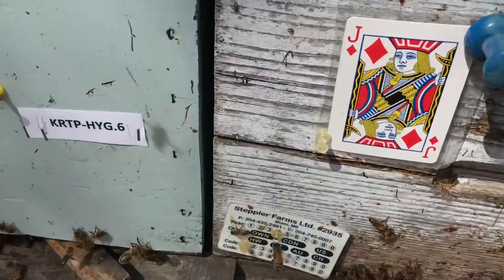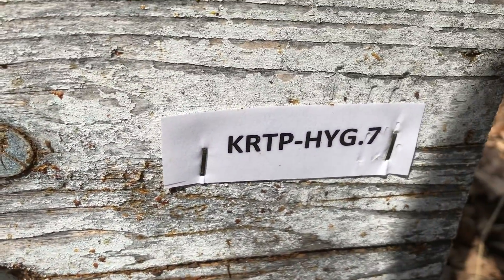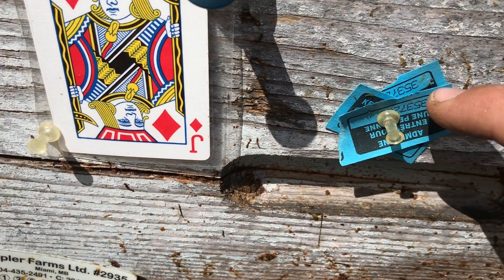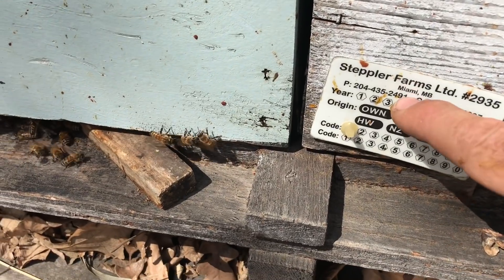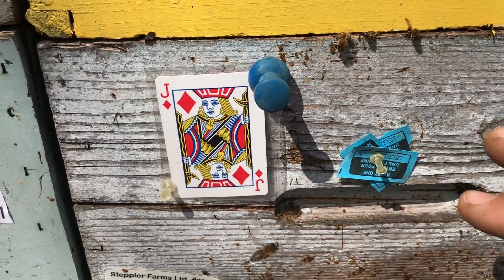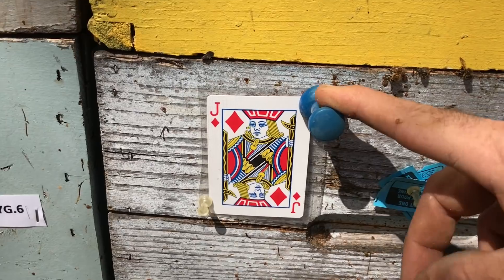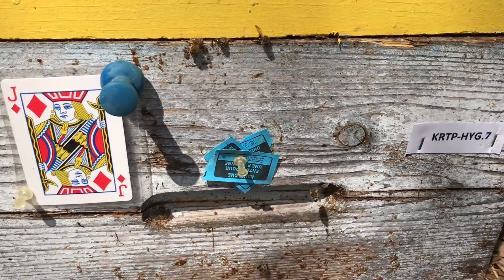Lucky number seven. This hive — Jack of Diamonds. Three years of excellent performance. This shows me there's been three years of taking splits from this colony and it's been going since 2014. Not the queen herself, but this hive line has succeeded since 2014. This is a mark of brilliance and is definitely going to be a candidate for our breeding program.